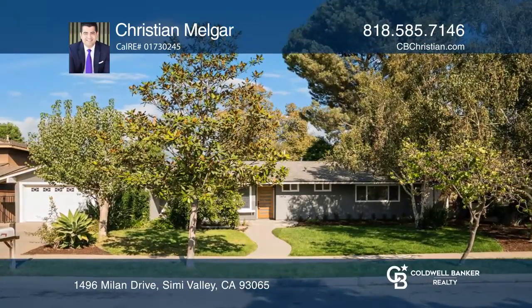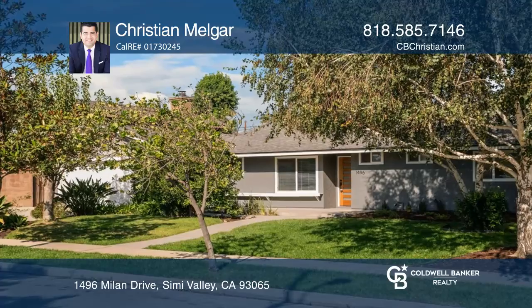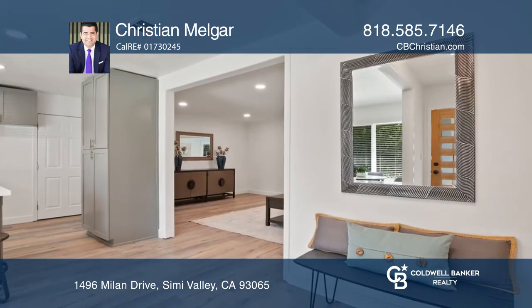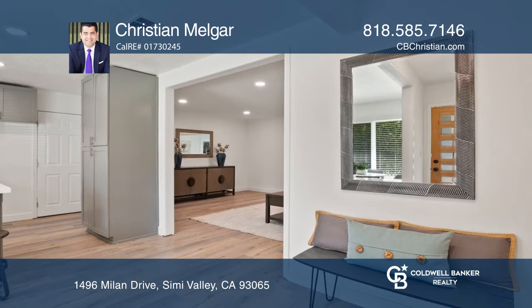Welcome to the charming Alpine Tract in Simi Valley. This three-bedroom, two-bath home has recently been remodeled. As you enter, you're greeted with an open-concept floor plan.